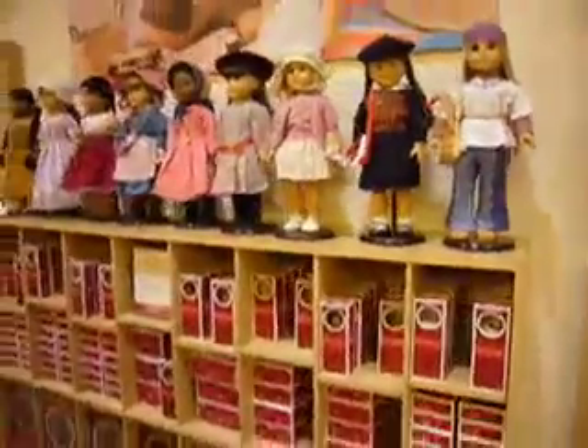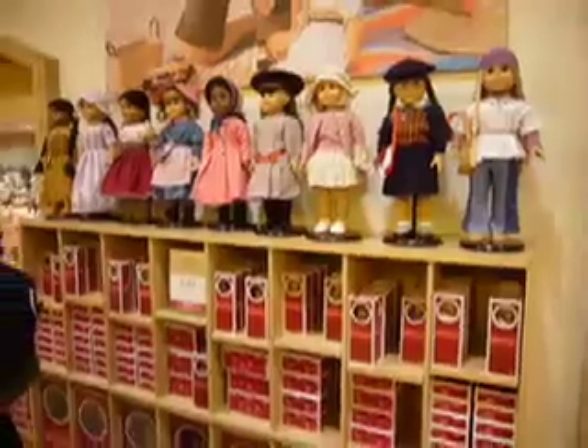Look at this. All of these dolls are lined up in here. All of these dolls. Look at all these dolls — the whole shelf of dolls over here, and there's more shelves.